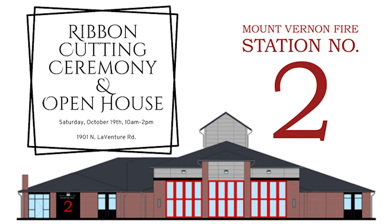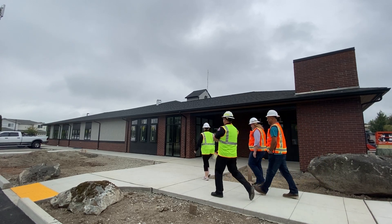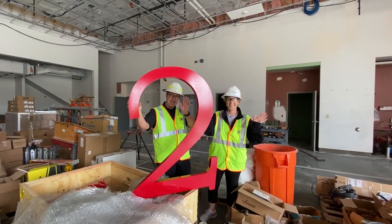You're invited to the Fire Station 2 ribbon cutting on Saturday, October 19th from 10 to 2. Fire Station 2 is the main administration and training building for the City's Fire Department.